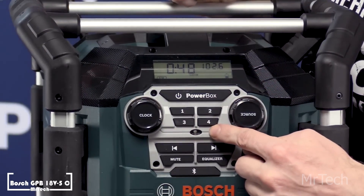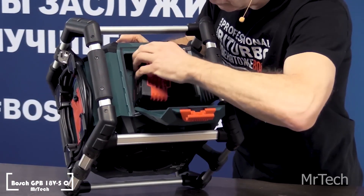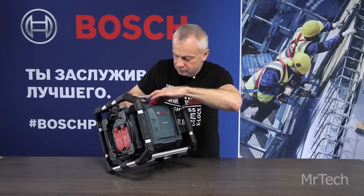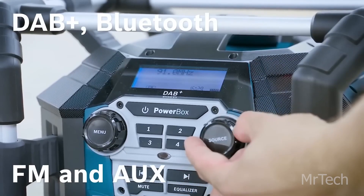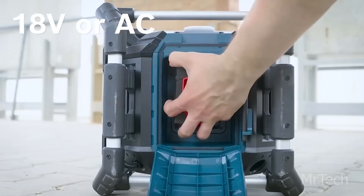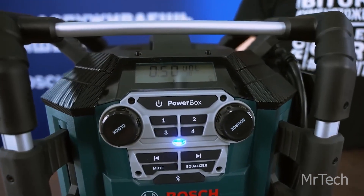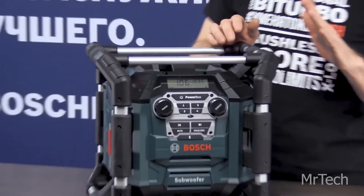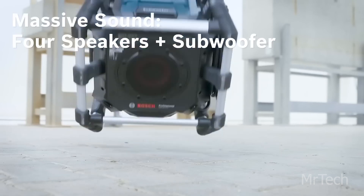Bosch GPB-18V-5C. In addition to being well-known for its tools and household appliances, Bosch is the biggest supplier of automobile parts worldwide. They also invest in healthcare for the long term, which broadens their product line. Take, for example, a battery-operated music system intended for building sites. It has an FM radio, four 5-watt speakers, and a 20-watt subwoofer. It may be connected via Bluetooth.